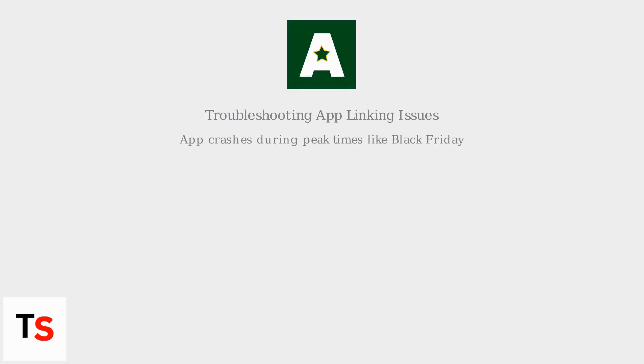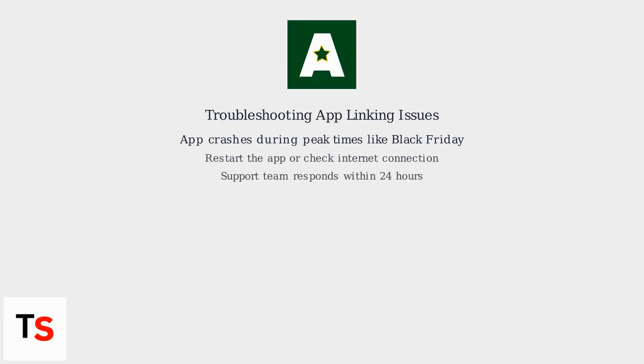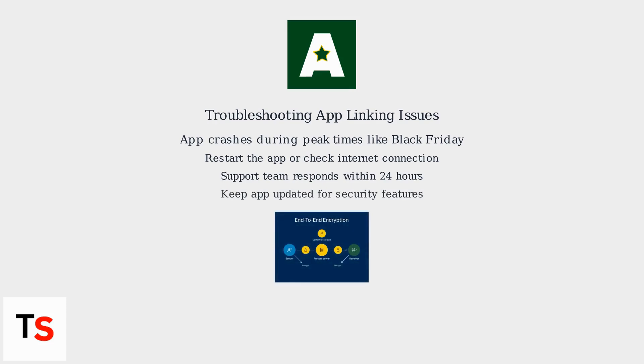Encountering issues? A common problem is occasional app crashes, especially during peak shopping times like Black Friday. If you experience this, try restarting the app or checking your internet connection. If problems persist, ASDA's support team typically responds within 24 hours to resolve issues. Ensure your app is up to date to benefit from the latest improvements and security updates, including end-to-end encryption for secure data privacy during account linking.